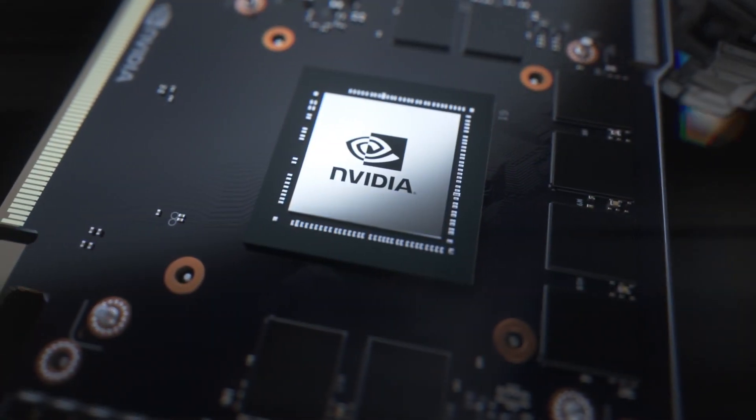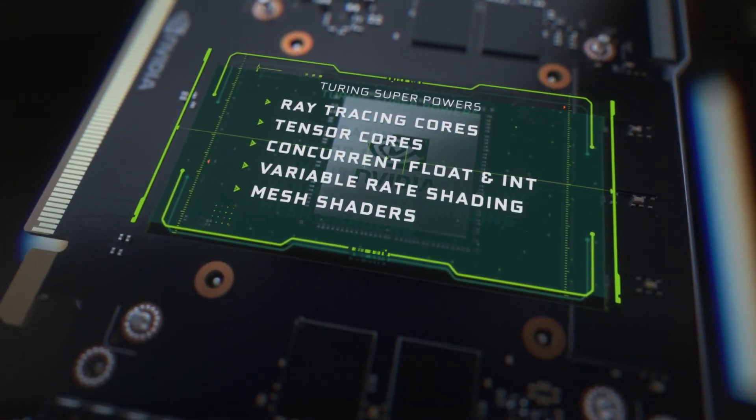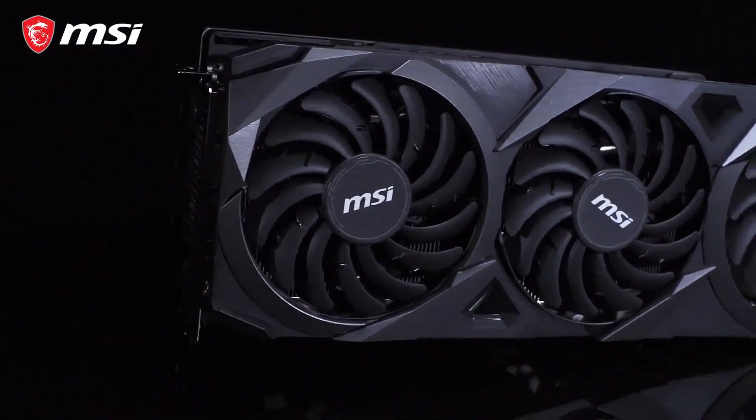So GPU refers specifically to the graphics chip manufactured by Nvidia and AMD, while graphics cards refer to the final product that you're buying off the shelf, usually made by partner companies such as Asus, MSI, Gigabyte and others.